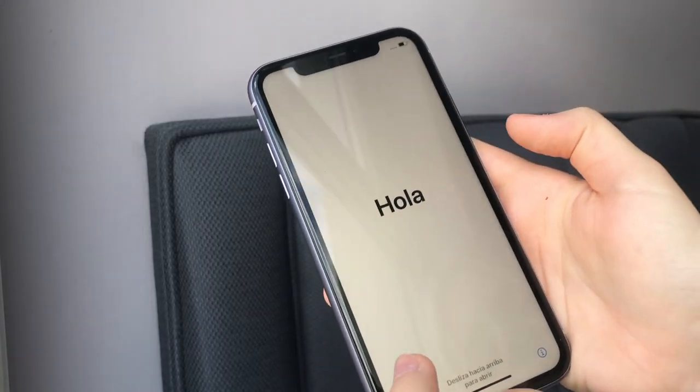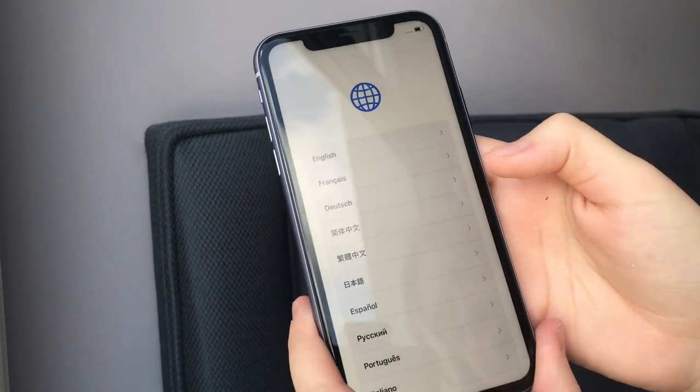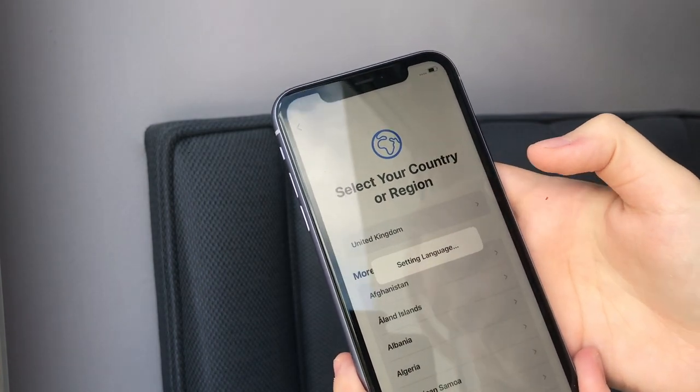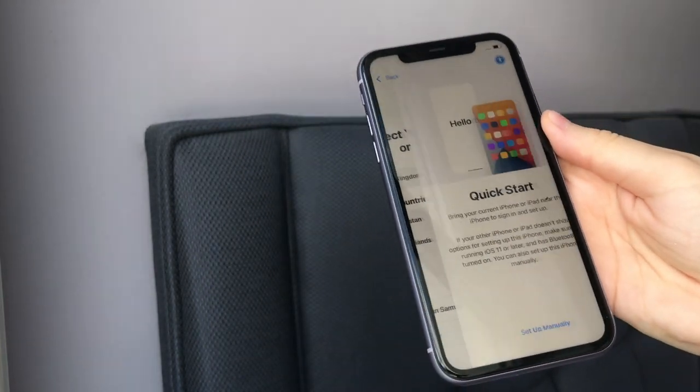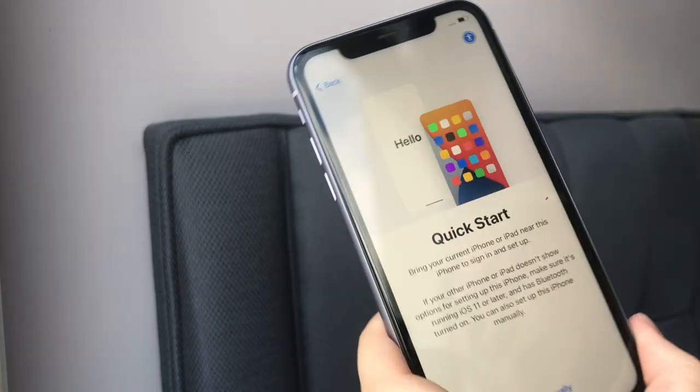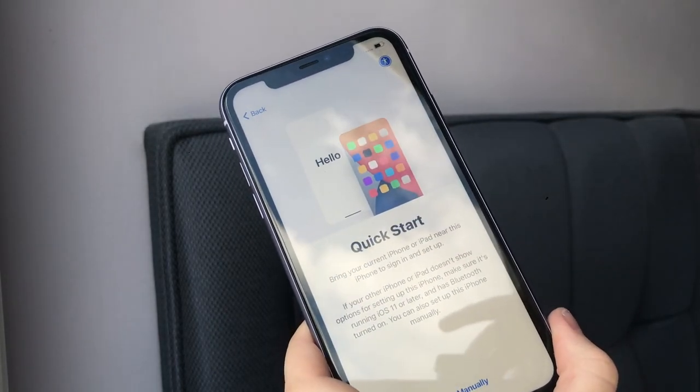Okay so here is the phone and I'm going to swipe up to start setting it up. I'm going to go for English obviously, and then United Kingdom — that's where I'm from. I can do the Quick Start transfer which I think I'll try.